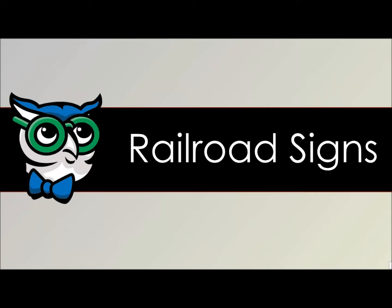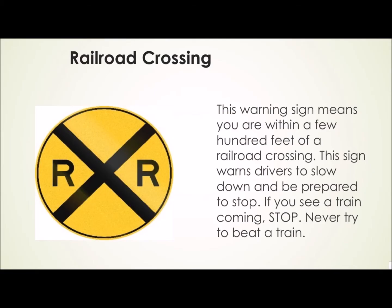Railroad signs. Railroad crossing. This warning sign means you're within a few hundred feet of a railroad crossing. This sign warns drivers to slow down and be prepared to stop. If you see a train coming, stop. Never try to beat a train.